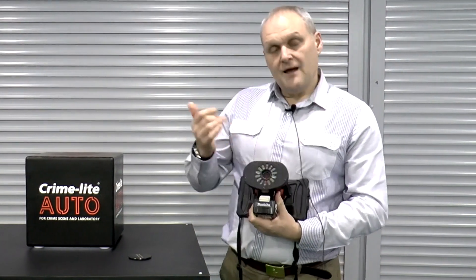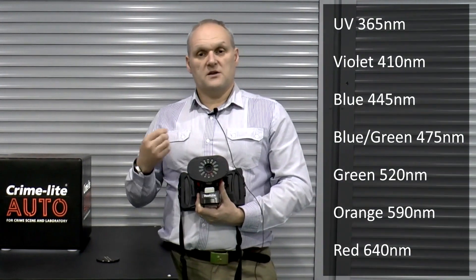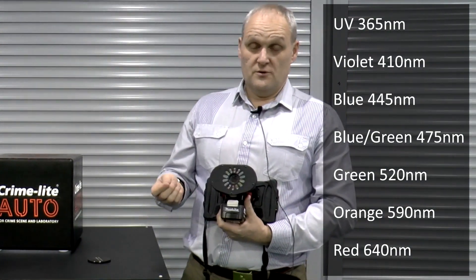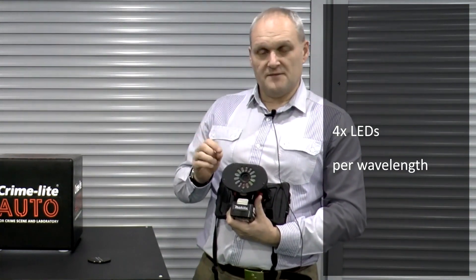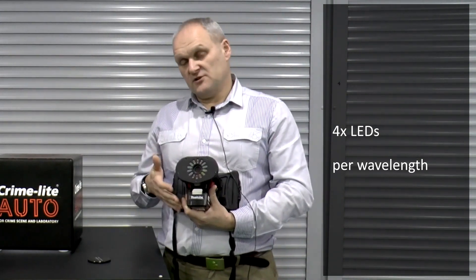Within here, we have all of the different light sources. The light sources go from UV, violet, blue, blue-green, green, orange and red — all in that area there. There are approximately four LEDs per wavelength, giving you the ideal balance between power and battery life.